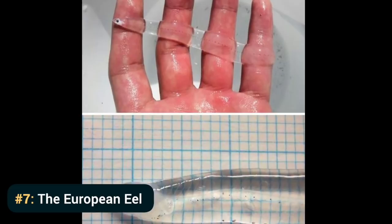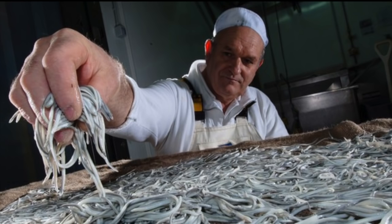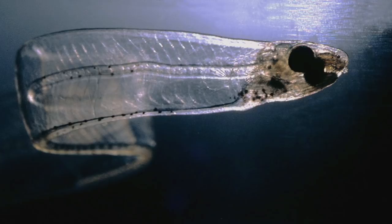Number 7: The European Eel. Since we're already talking about sea creatures, here's an eel trivia for you. The European eel is a critically endangered fish. Its population has been declining for years, and there's now a multi-million dollar trafficking of baby eels. But for a long time, fishermen were puzzled because they could not seem to catch young eels — and then people discovered the shocking truth. Eels go through specific stages, and during one of the earliest stages, their bodies are fully transparent.